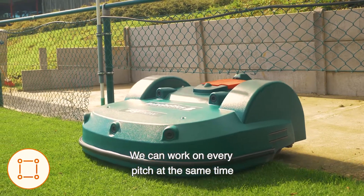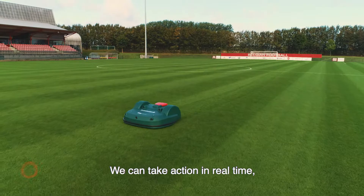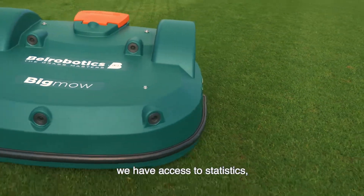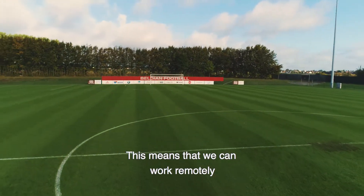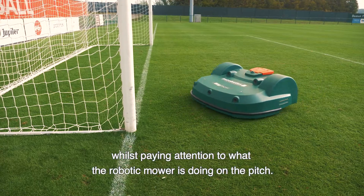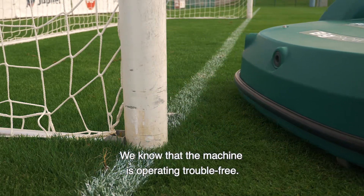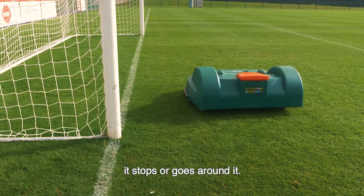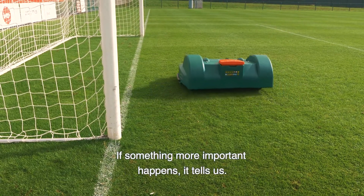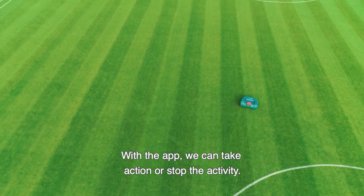We can work on every pitch at the same time, without moving the machine. We can take action in real time. We have access to statistics. We have online access to control the device, which means that we can work remotely, whilst paying attention to what the robotic mower is doing on the pitch. We know that the machine is operating trouble-free. When it meets an obstacle, it stops or goes around it. If something more important happens, it tells us. With the app, we can take action or stop the activity.